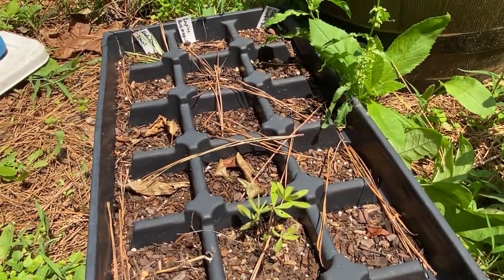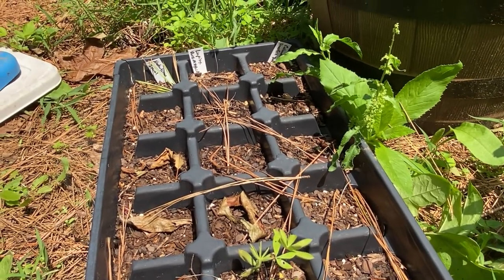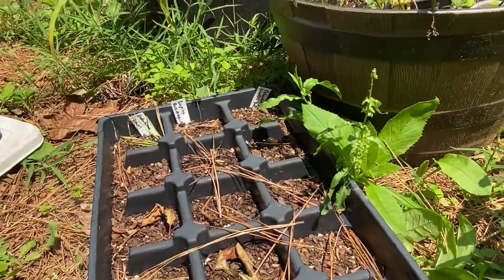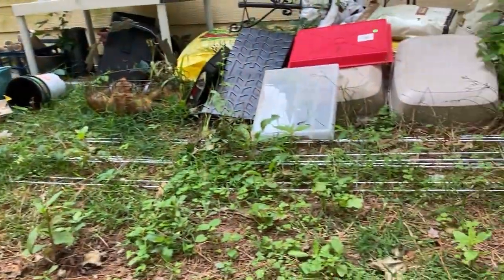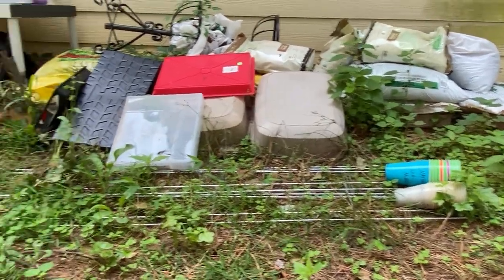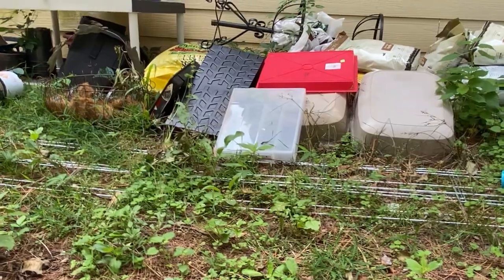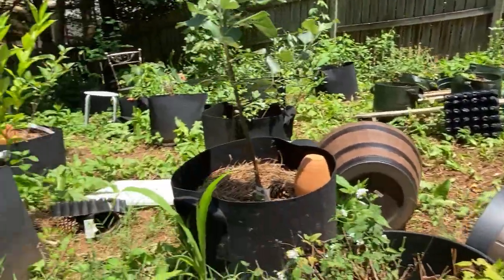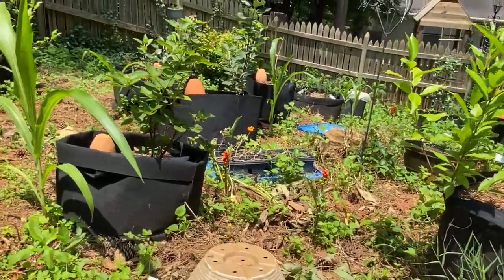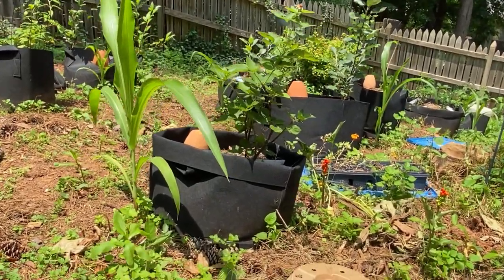This weekend I plan — and of course I'm going to say it and then not do it — but I plan to get all of my pots and all these bags of soil and compost, mix that up, fill all of my containers, and just get rid of the bags. I'm going to fill up what I have left and put some pretty flowers in and do some work.